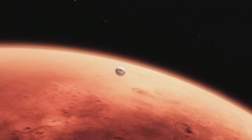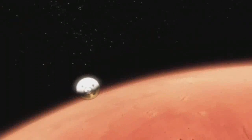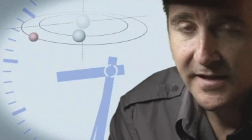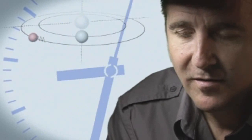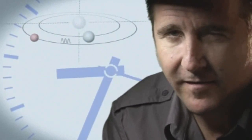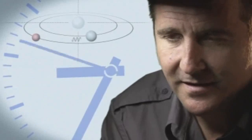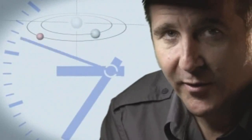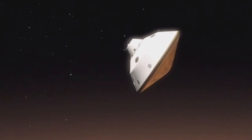From the top of the atmosphere down to the surface, it takes us seven minutes. It takes 14 minutes or so for the signal from the spacecraft to make it to Earth. That's how far Mars is away from us. So when we first get word that we've touched the top of the atmosphere, the vehicle has been alive or dead on the surface for at least seven minutes.